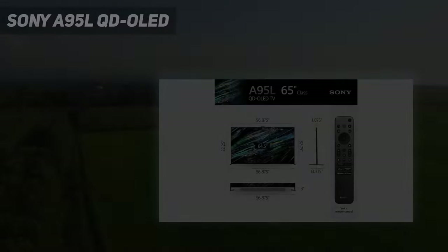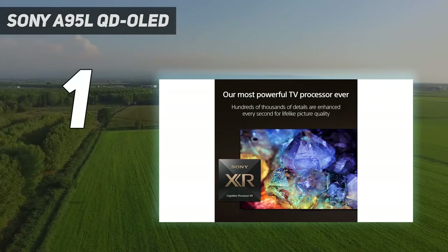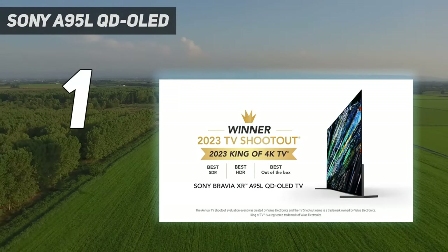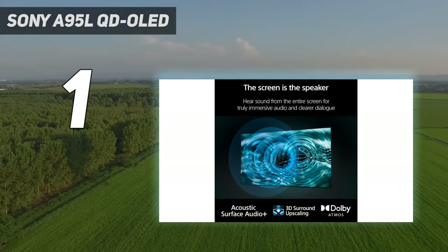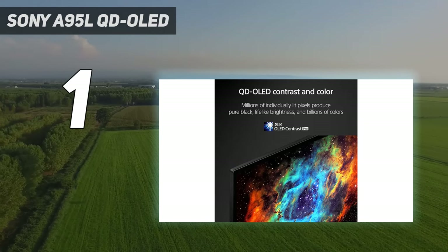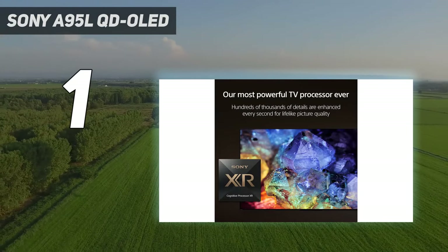And number 1: Sony A95L QD OLED. For those of you familiar with our video content, you'll know that our own Caleb Denison is quite the discerning TV expert. So when Mr. Denison says that the Sony A95L QD OLED is the best TV he's ever reviewed, you know you're in for some seriously good picture, sound, and other features. And yeah, Sony's 2023 flagship is a totally killer TV, that just so happens to be equipped with cutting-edge QD OLED display tech.